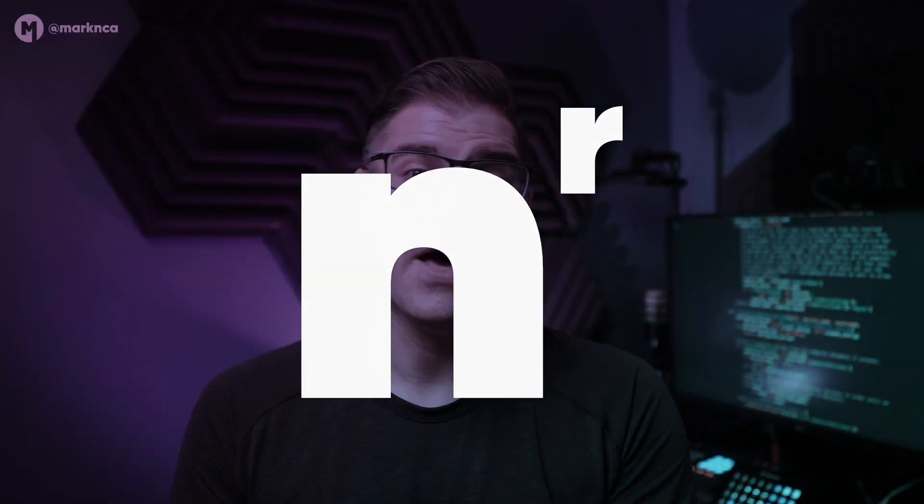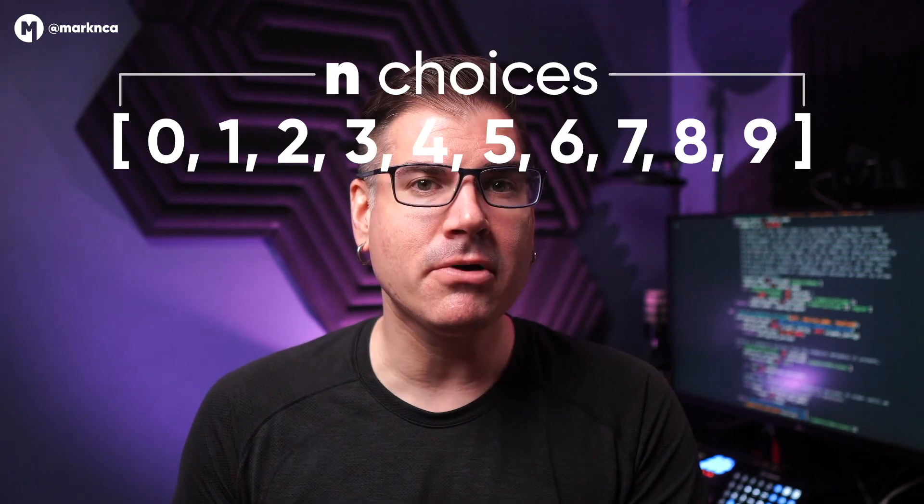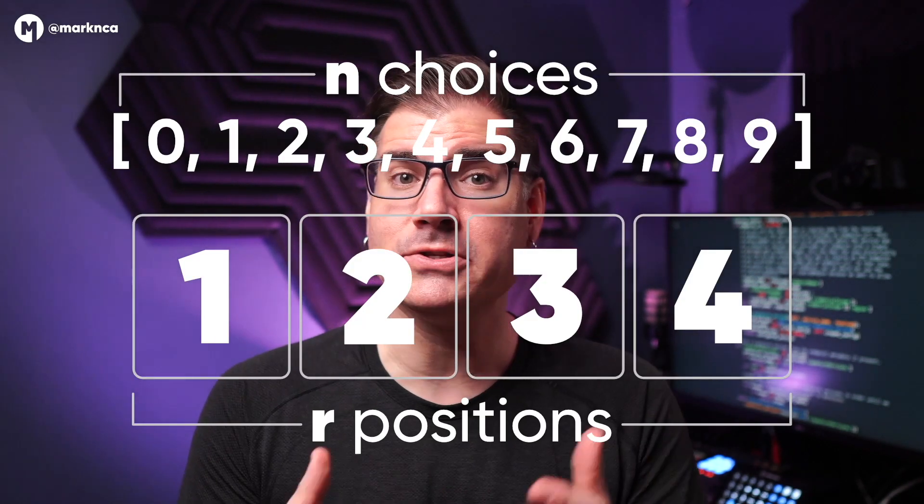Everything important about passwords boils down to one simple equation: n to the r. This equation tells us the number of permutations, or possibilities, for a password. N is the number of things to choose from for r positions in our password. The bigger either number gets, the harder it is for someone — like a hacker — to guess our password.